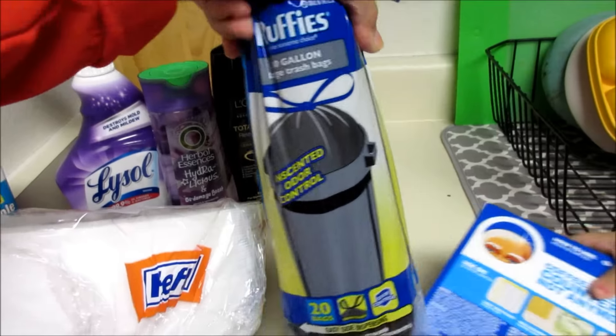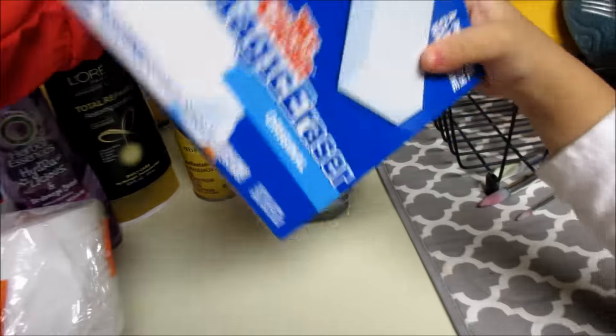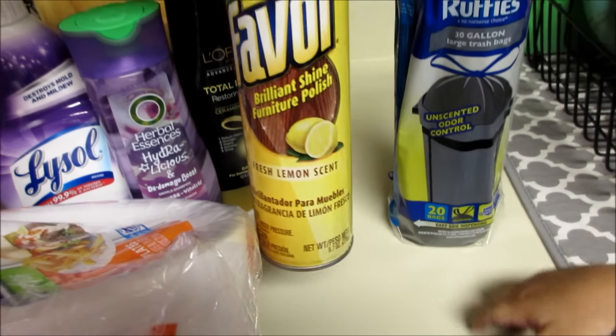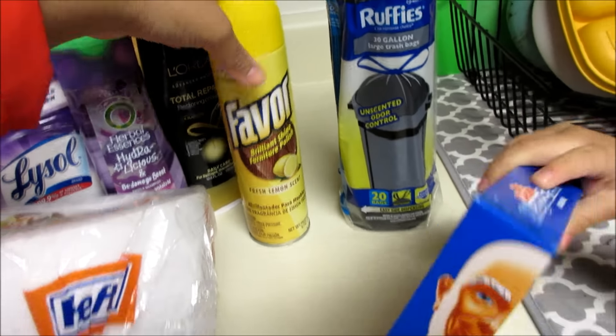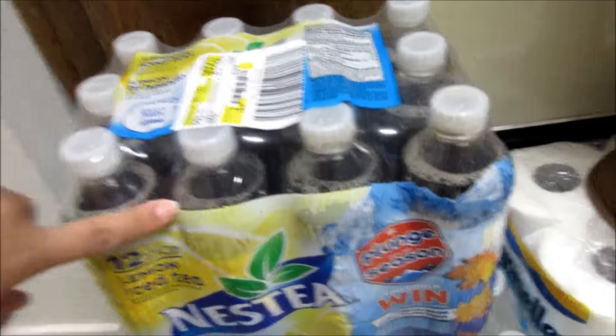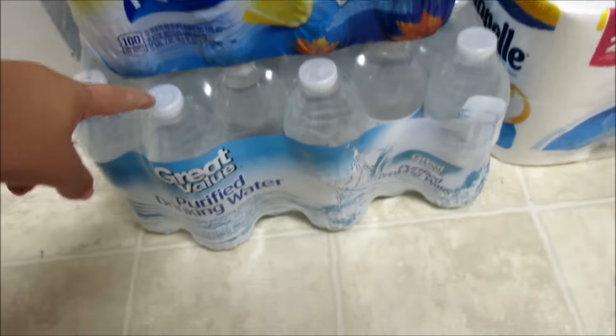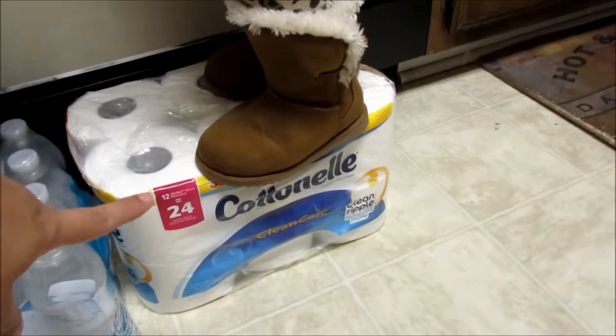We also got some paper plates, some cheap trash bags because we're going to be throwing a lot of stuff away, some Magic Erasers, and some cheap wood cleaner. Down here we have a 12-pack of Nestea iced tea, some water, and Adeline is standing on the toilet paper.